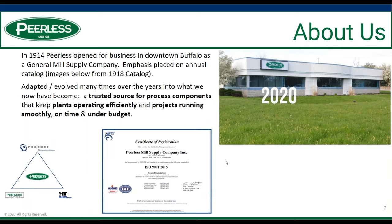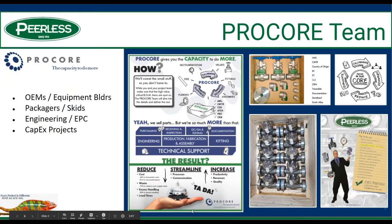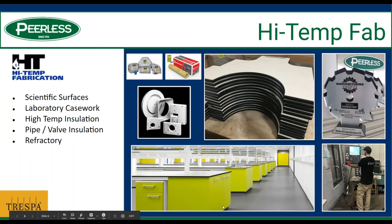A little bit about Peerless: we started in 1914 as a general mill supply and have certainly evolved over the years into a go-to source for process components. We operate in three distinct segments. Our process division works with chemical, pharmaceutical, food and beverage — really the plant environment — with an emphasis on better, safer, faster, cheaper. The Procore division works with OEMs and equipment builders. We also have a high temp fabrication division that works with scientific surfaces, mold, machine to print, laboratory casework, and high temperature insulation products.